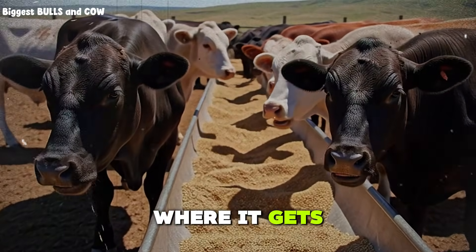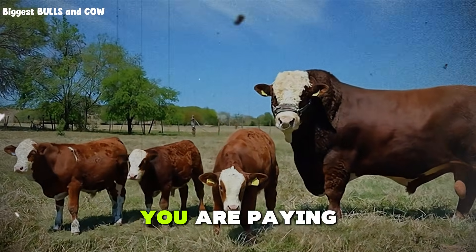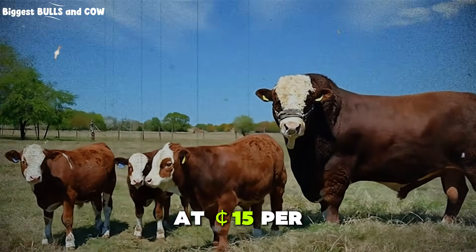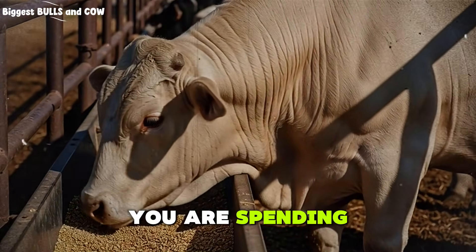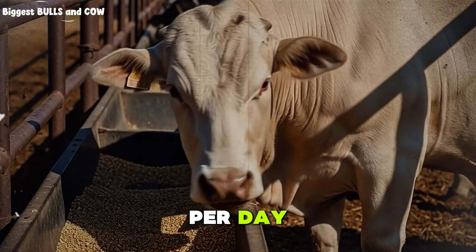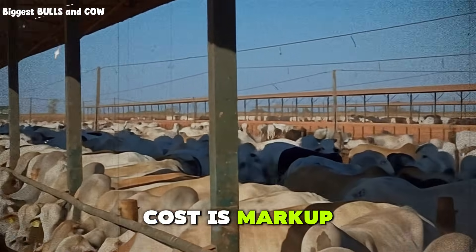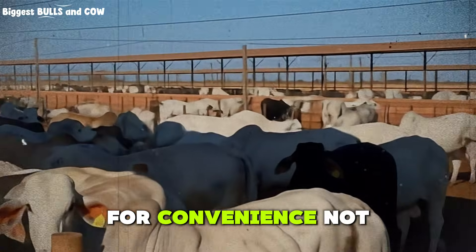Now here is where it gets interesting. If you buy a commercial finishing ration, you are paying anywhere from 12 to 18 cents per pound. Do the math. At 15 cents per pound and 30 pounds per day, you are spending $4.50 per head per day. That is more than double our target. And the worst part? Half of that cost is markup, packaging, and delivery. You are paying for convenience, not performance.